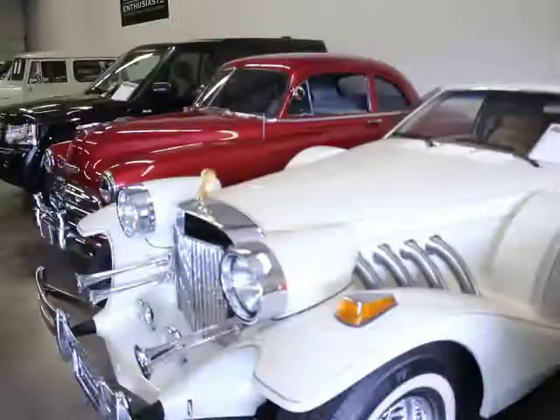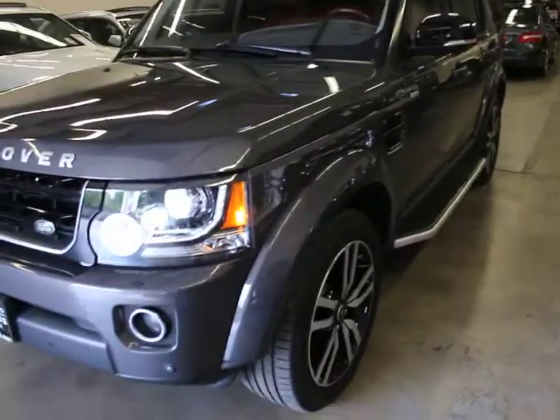Welcome to West Coast Auto Enthusiast. Here's some of our inventory. We're just going to go through the LR4, which I've just moved to the front of the warehouse.